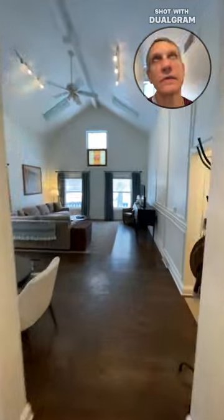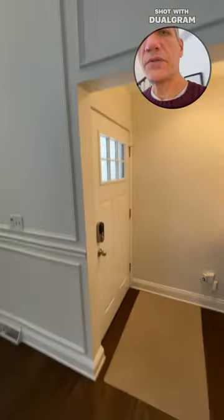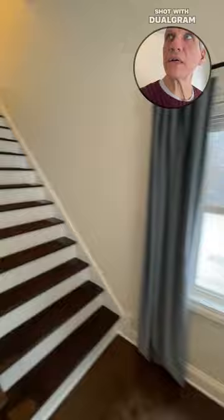Let's head upstairs to the owner's suite. There are your skylights again — just to give you an orientation of where we are — and then we're heading upstairs.